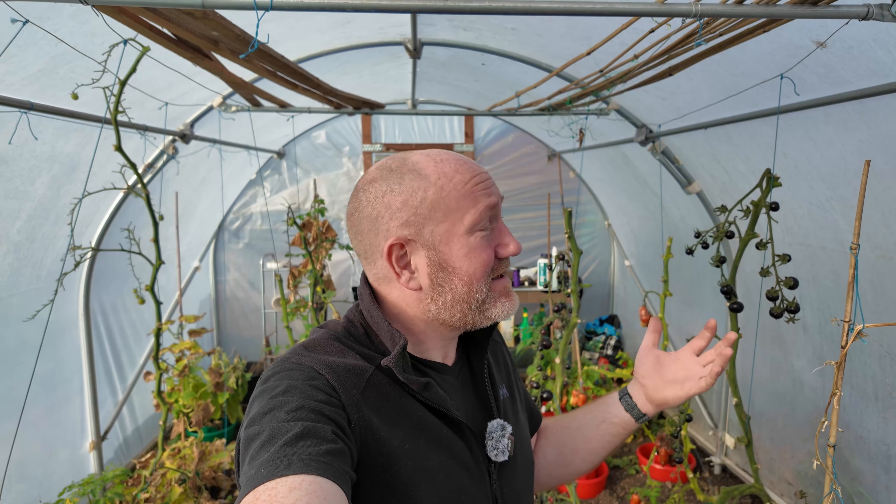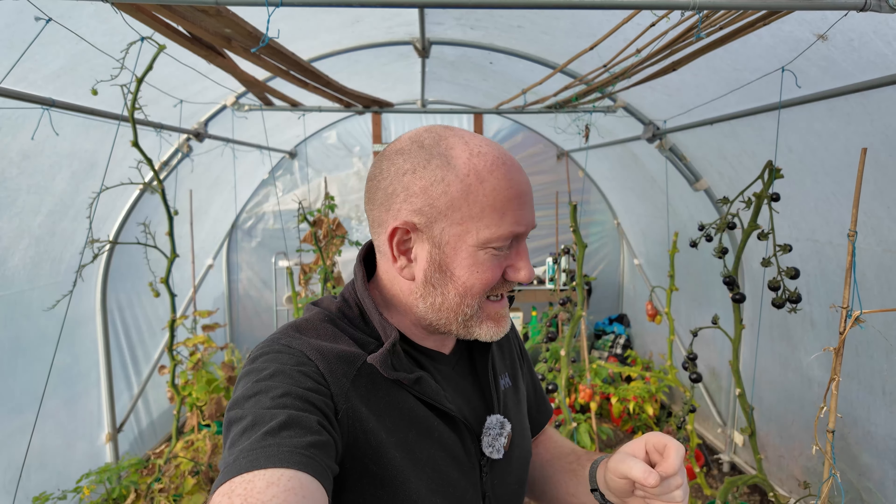Well, we're finally here, back at the allotment, and things are looking a bit dodgy, shall we say. For those of you who've been following along, things have been a little bit up and down in my life recently. This is the first time I've been back here for a month.